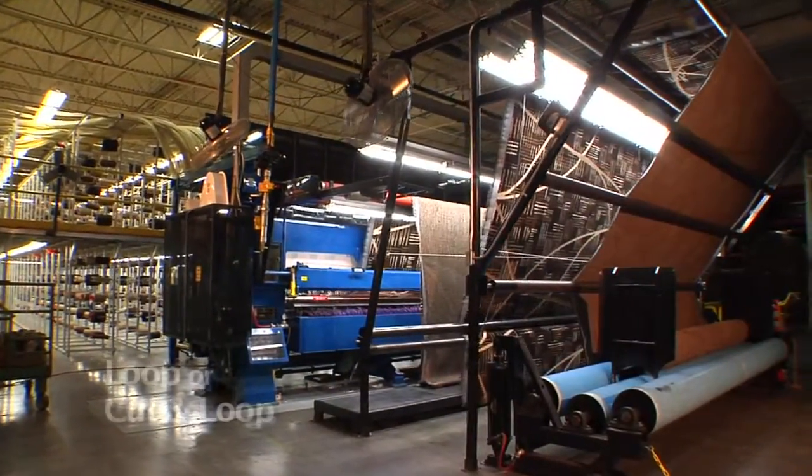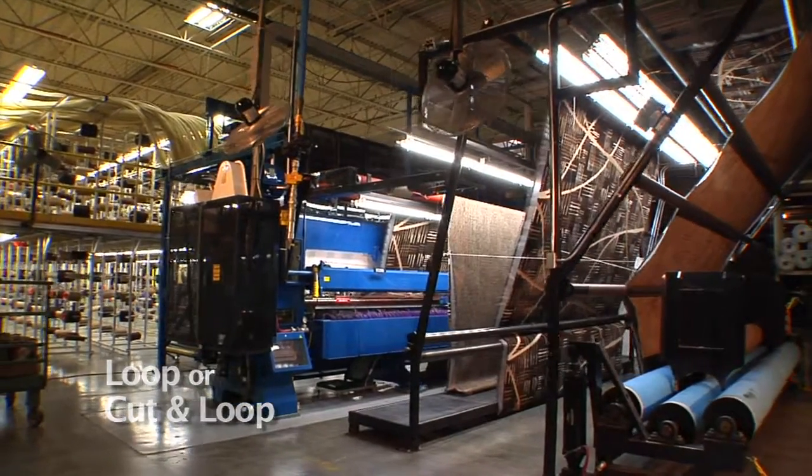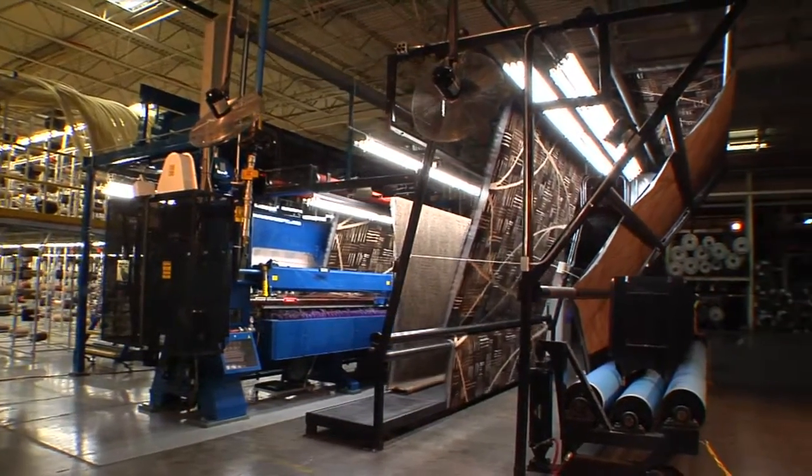The patented ColorPoint machine comes in loop or cut and loop models, each available in a range of gauges to meet the broad needs of both the carpet and rug markets.